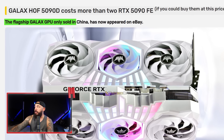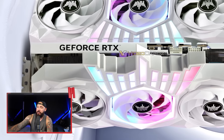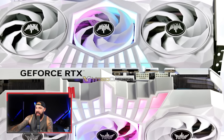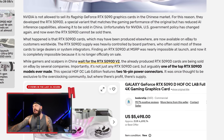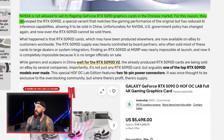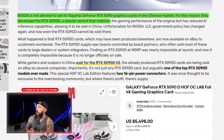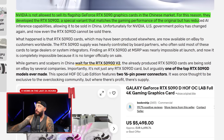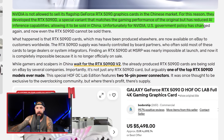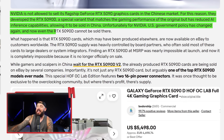The flagship Galaxy GPU, only sold in China, has now appeared on eBay. NVIDIA is not allowed to sell its flagship RTX 5090 in the Chinese market, so they developed the 5090D — a special variant that matches the gaming performance of the original but has reduced AI inference capabilities, allowing it to be sold in China. Unfortunately for NVIDIA, government policy changed and now even the 5090D can't be sold there. There are even rumors of a 5090DD coming out, though the new variant is officially called the 5090D V2.